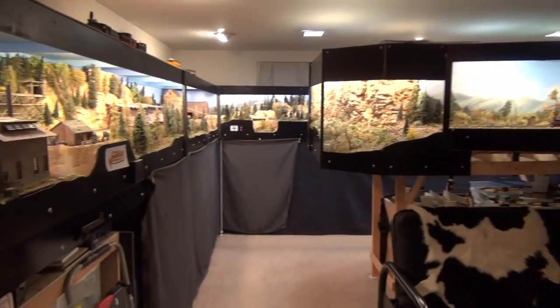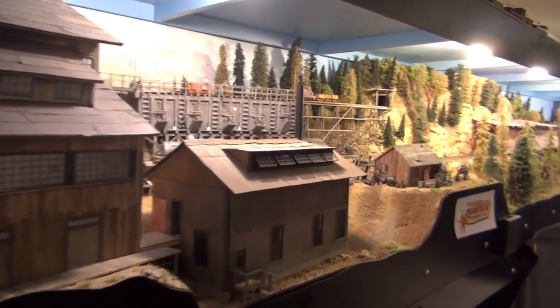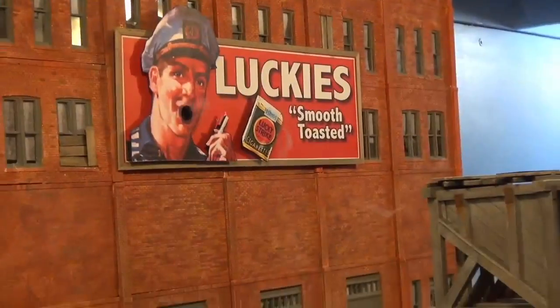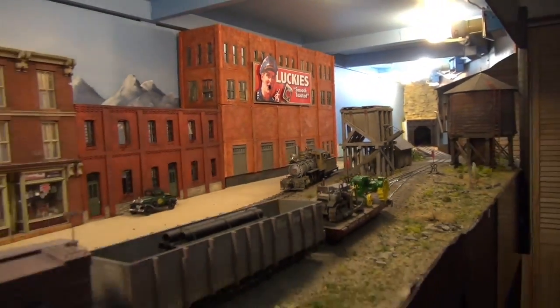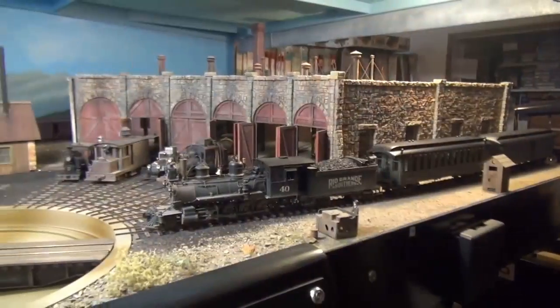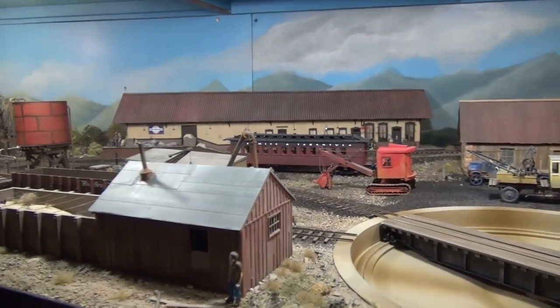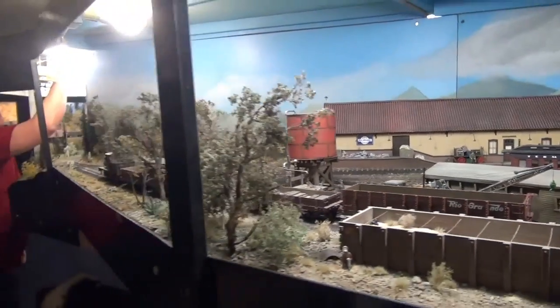I understand you've been building a home layout too. How big is that? It's a double-deck layout in about a 500 square foot space. The lower level is probably 90% finished. The upper level is more staging, and eventually that will grow a little bit bigger. I'm doing a larger scale — I do O scale narrow gauge. I'm doing bigger things in a small space. I like to have a lot of detail, and you can do that with a bigger scale.